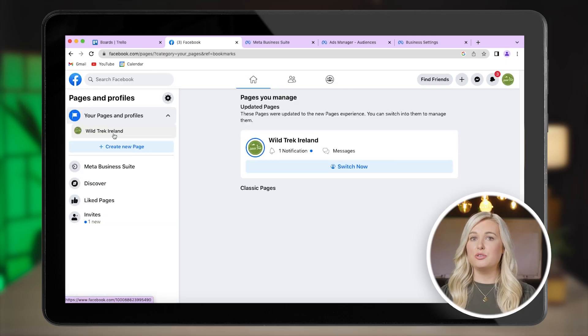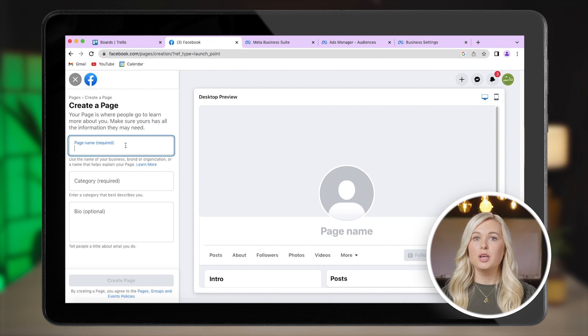Firstly, add your page name. This is usually the same name as your company. We'll set this up for Wild Trek, an outdoor adventure business.